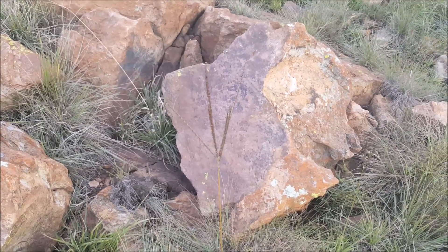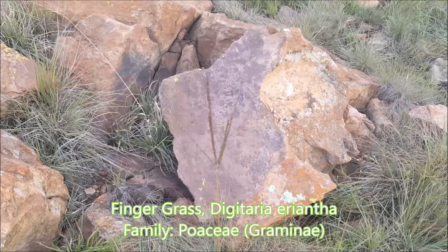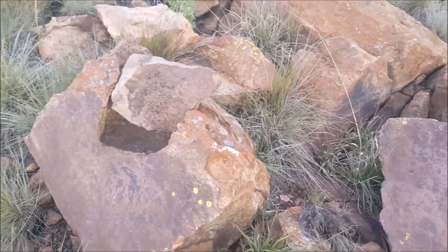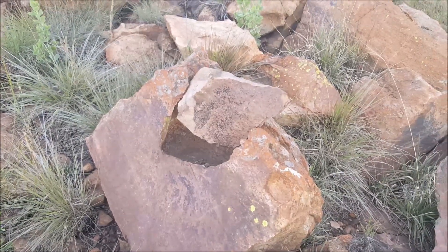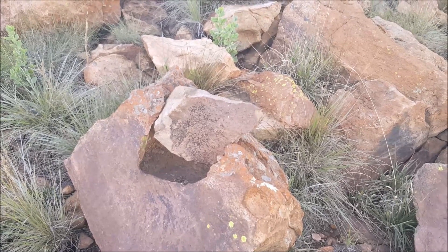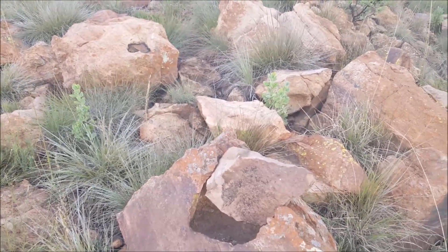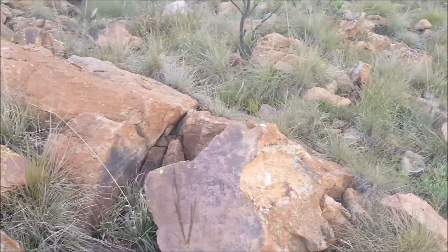Here we have another grass called Digitaria eriantha, with the sandstone as the background — really nice sandstone. If I pan across, you can see that the sandstone is very eroded and weathered, with very interesting formations and hollows that have developed in these rocks. It's a sedimentary rock — very interesting.